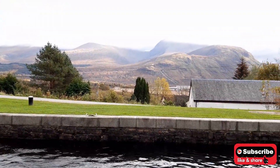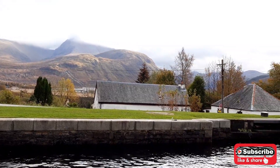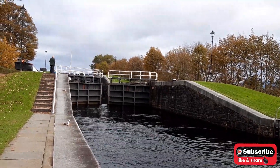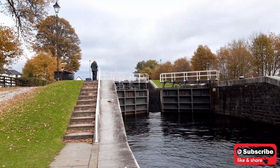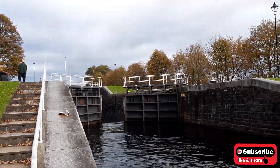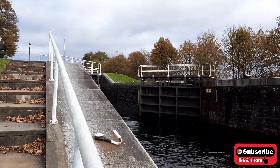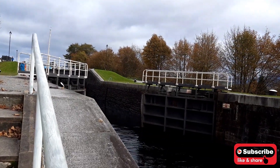Looking through there, it clears up a bit — that's where Ben Nevis is, and the gorge we showed you is right there. The locks are opening up now. This was constructed by Thomas Telford from 1803 to 1822. Imagine how difficult the construction was in those times with no high-tech equipment. It took them 19 years to complete with a massive amount of labor. The gate of the lock is opening now.